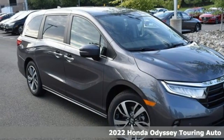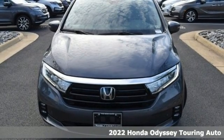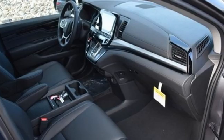It's a new 2022 Honda Odyssey. From hood to hatch, it offers all the comforts and conveniences you could want. It's equipped for all your driving needs and wants.